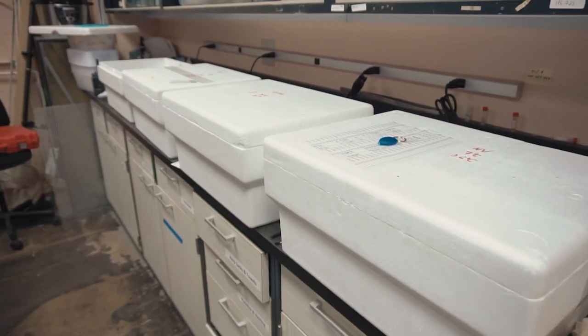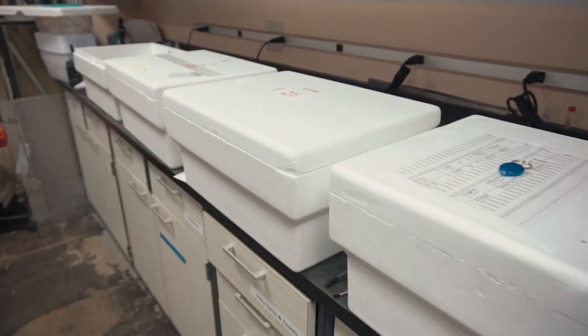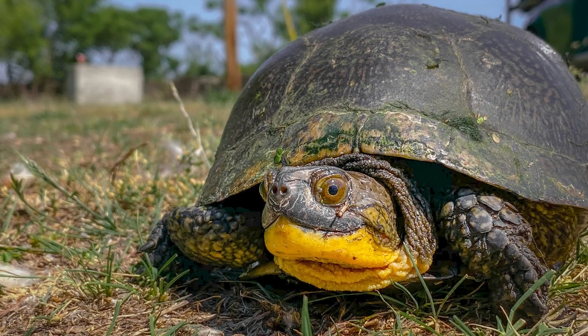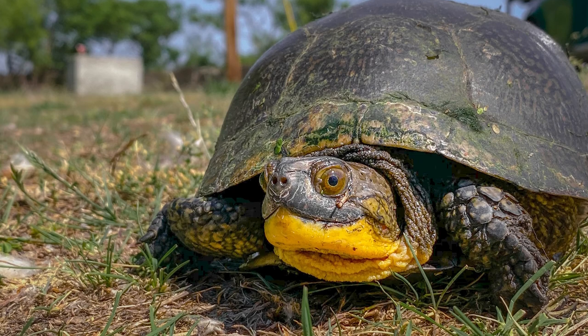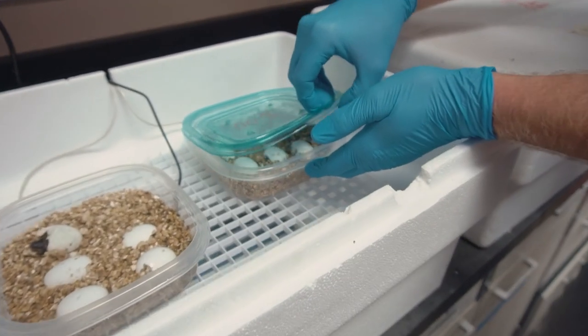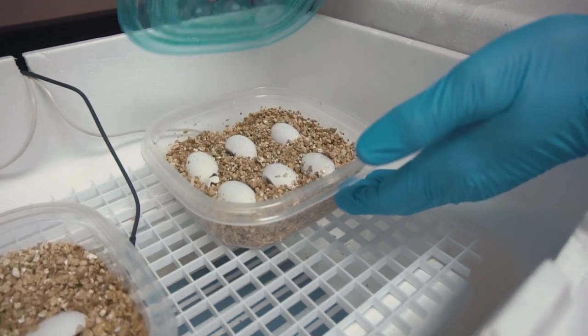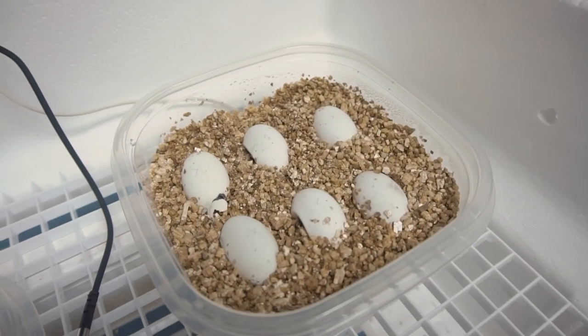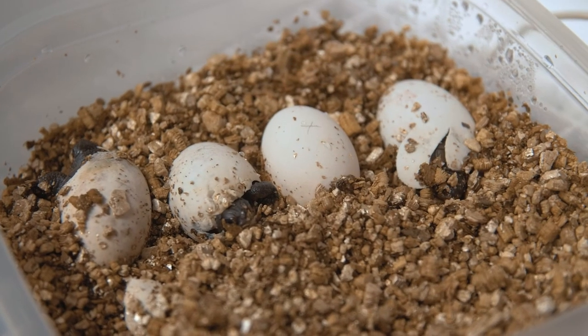We're in our lab and we've started a Blanding's turtle head-starting project. What this involves is collecting eggs from female Blanding's turtles in northwest Ohio, bringing the eggs into captivity, rearing them up until they're big enough that they're no longer at as high a risk of predation, and then releasing them back to where the eggs were collected from. The goal is to help augment the populations.